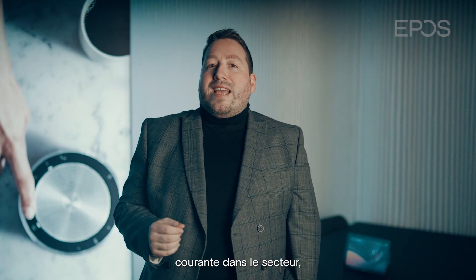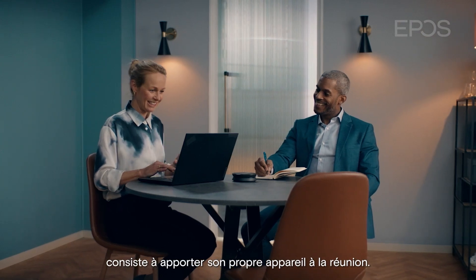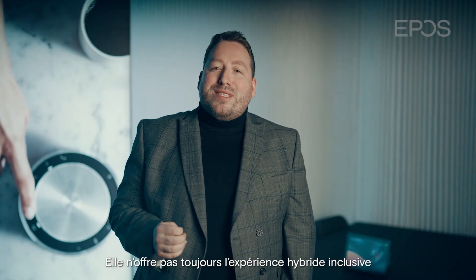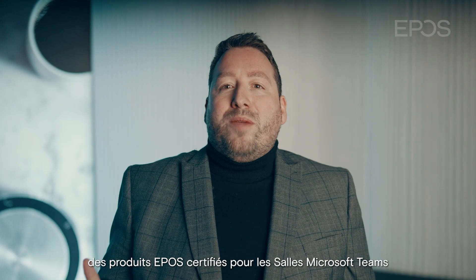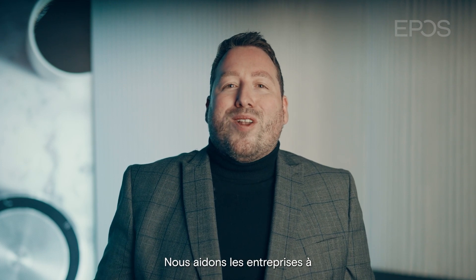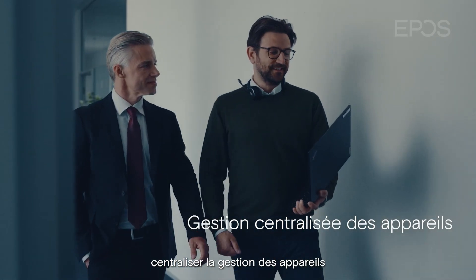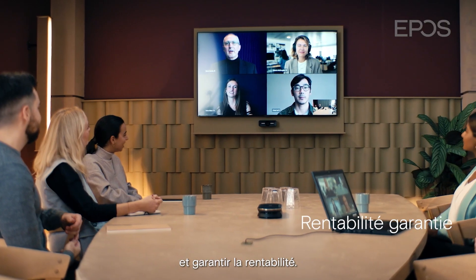Bring your own device — an industry common practice of users joining meetings via their own devices — does not always provide an inclusive hybrid experience. With EPOS products certified for Microsoft Teams Rooms, we help organizations enhance performance in hybrid meetings, centralize IT management, and ensure cost-effectiveness.